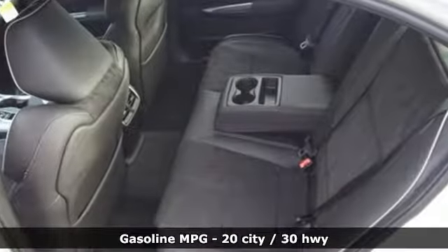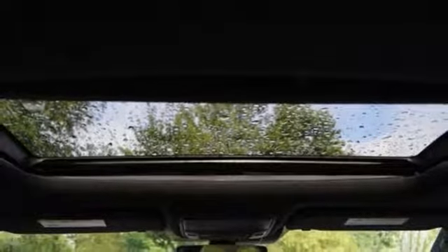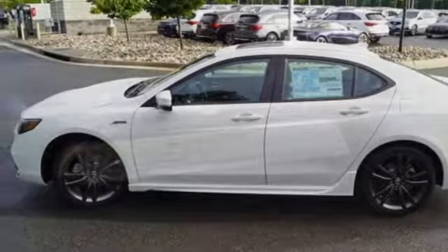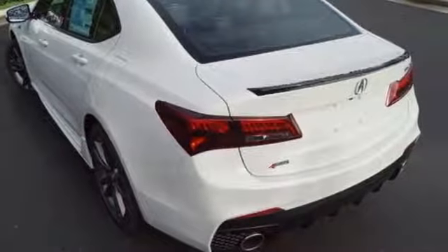You'll look forward to every drive with features like these: streaming audio, front heated and ventilated bucket seats, power heated mirrors, power sliding and tilting sunroof, automatic transmission, all-wheel steering, external memory control, dual-zone climate control, sports suspension, auto-dimming rear-view mirror, and V6 engine.